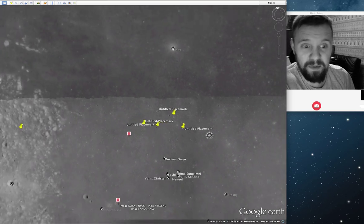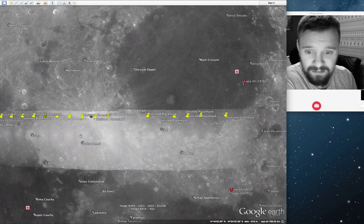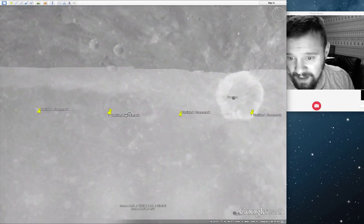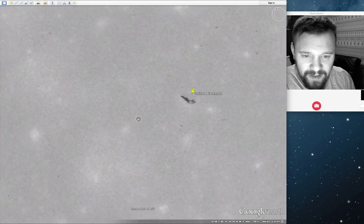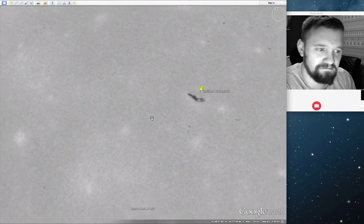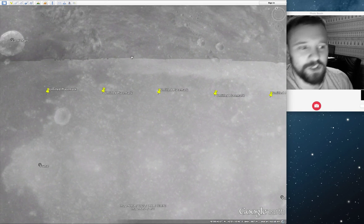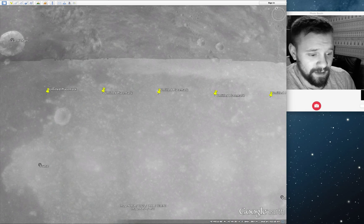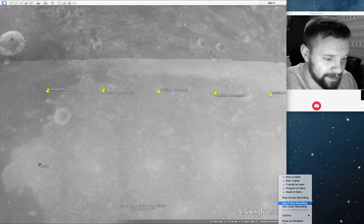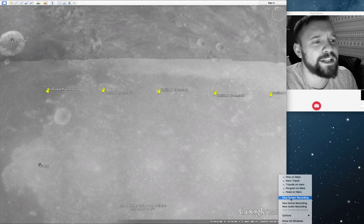It's everywhere — it's all on this strip going right along. There you go, look. It's not a man walking on the moon. Just thought I'd let you know. Thank you. Good night.